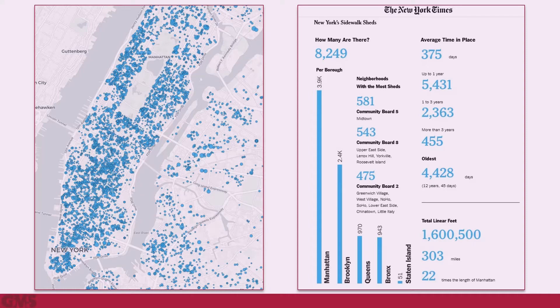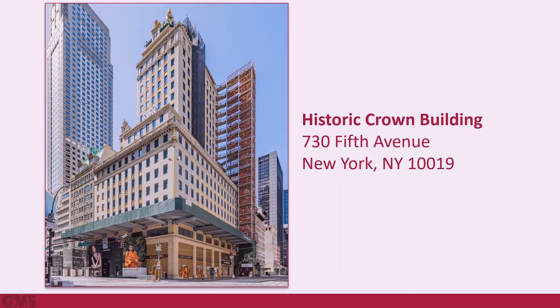Recently, however, there has been a shift in the industry. The historic Crown Building at 730 Fifth Avenue sits on the corner of Fifth Avenue and 57th Street, a premier shopping district and destination for luxury shoppers from around the world.